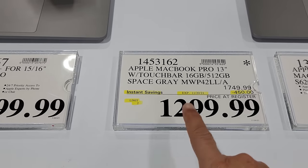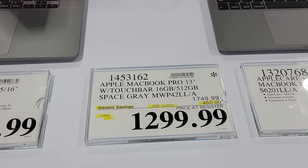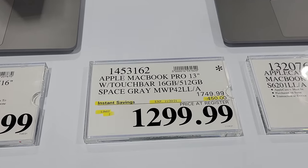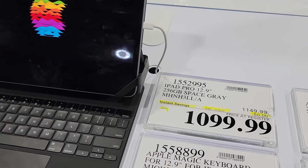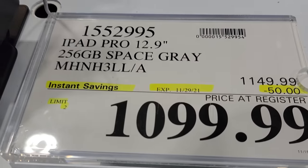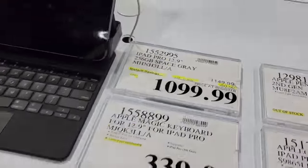I didn't notice this one in the flyer — sometimes they'll drop the price on something in store and it won't be in the flyer. Now we have the Apple iPad Pro 12.9, and this is down $50 to $1,099. It also expires at the end of the month, and you can see it is part of the second half of the month Black Friday Costco deal — from the 15th until the 29th.